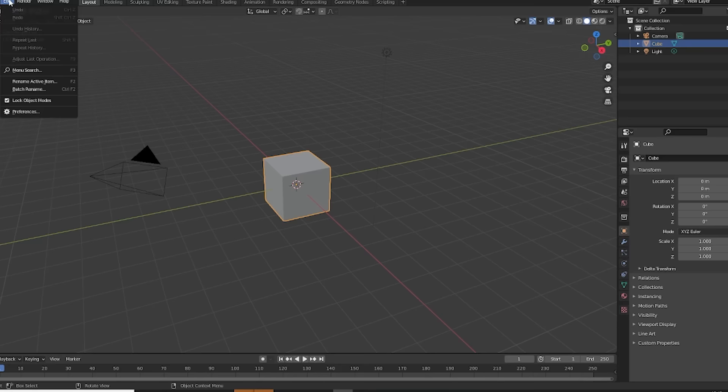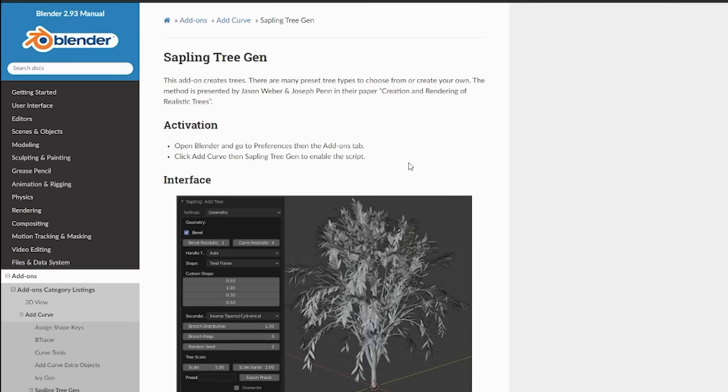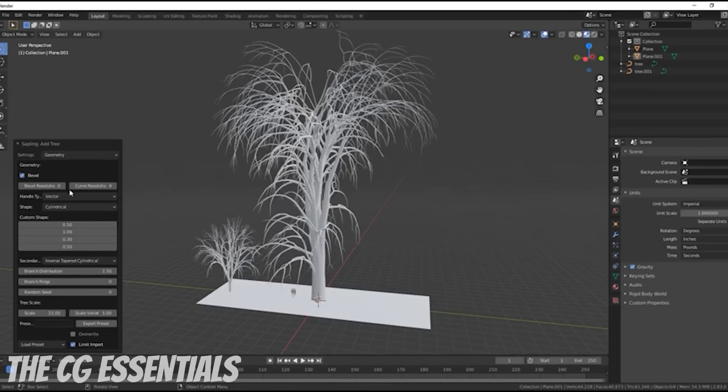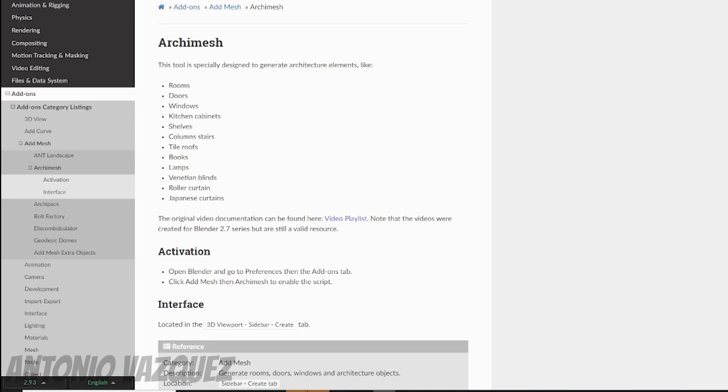Apart from the default tools, there are many add-ons already included in Blender or that you can download to help you save a lot of time. With just a couple of clicks, Blender's sapling tree generator add-on will conjure up procedural variations of realistic looking trees. You can then make a forest scene complete with procedural leaves, a complete rig, and default animation patterns.